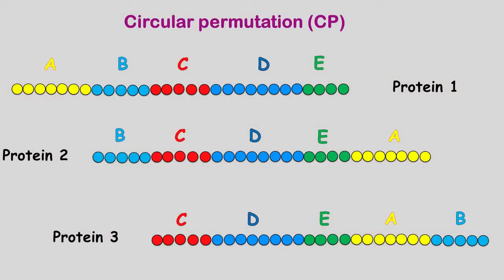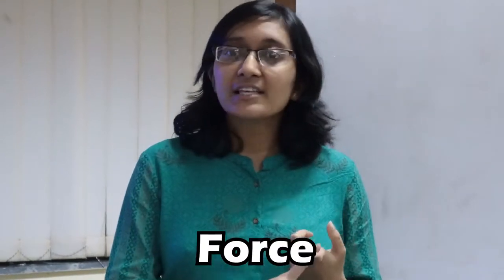Circular permutation, or CP, gives different proteins because the primary structure arrangement differs. But by doing so, have we made a better protein than the original one? To check this, we unfold or denature the protein by different means. In our lab, we denature proteins by force, heat and chemicals. The excess force, heat and chemicals break the interactions between the different amino acids and make the protein linear again.